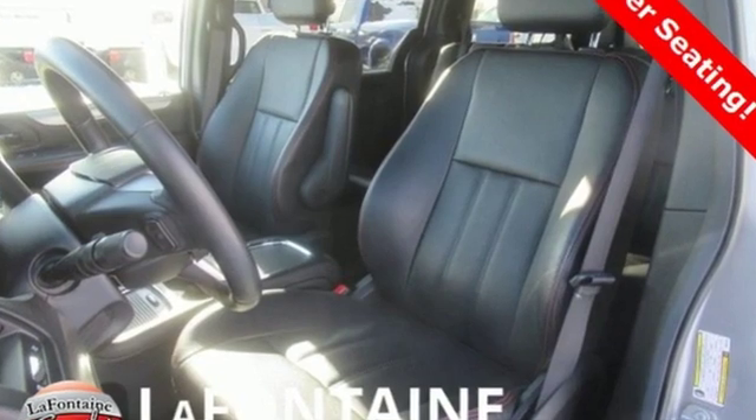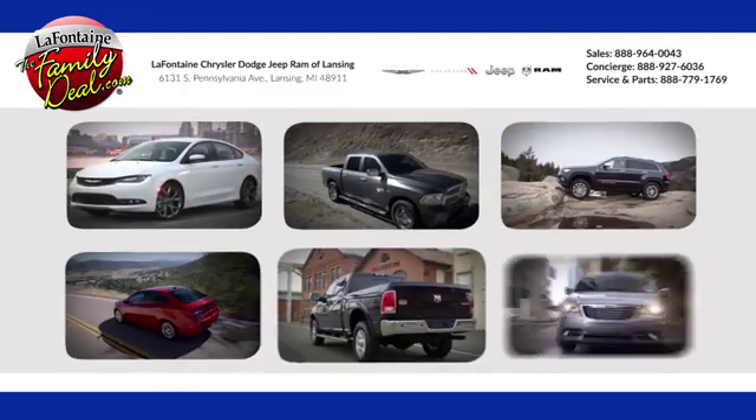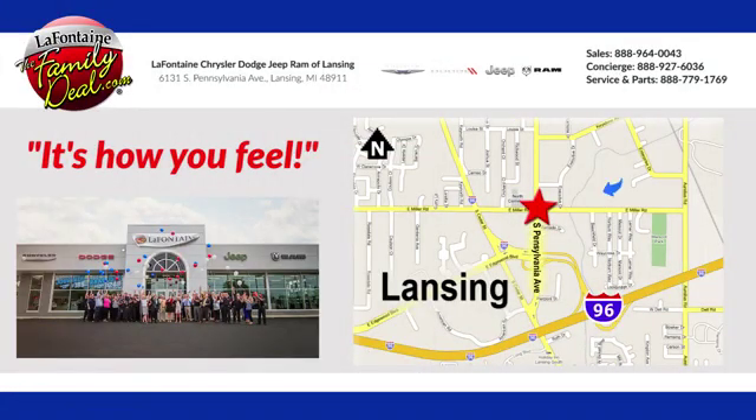Every Dodge delivers a signature thrill — experience it for yourself today. LaFontaine Chrysler Dodge Jeep Ram of Lansing, come see us today. We're conveniently located at 6131 South Pennsylvania Avenue in Lansing, Michigan.